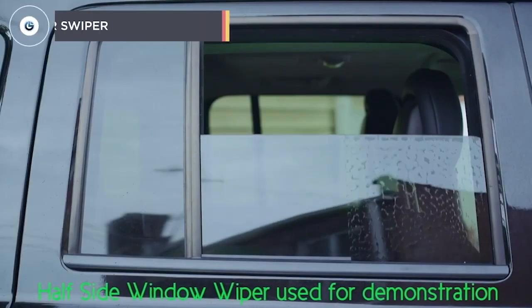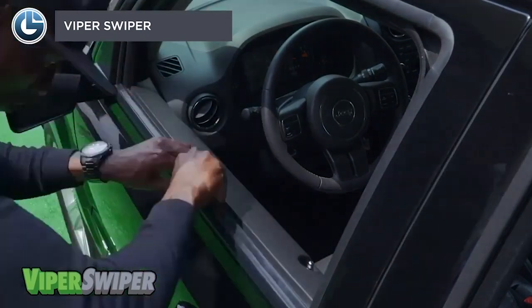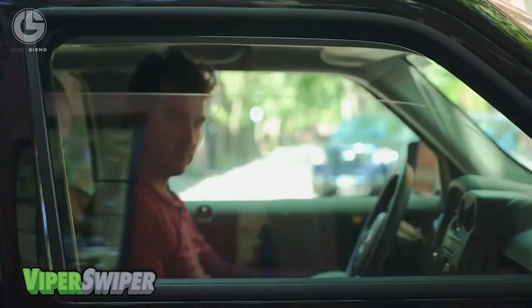Driving becomes very difficult without clear visibility, primarily when you can't see through side windows. Most often, you have to leave your seat to clean the windows — it's especially frustrating in inappropriate weather conditions. But now, side window wipers are available that give you maximum visibility through your side windows. These are made of unique rubber and clean the window when you open or close it.